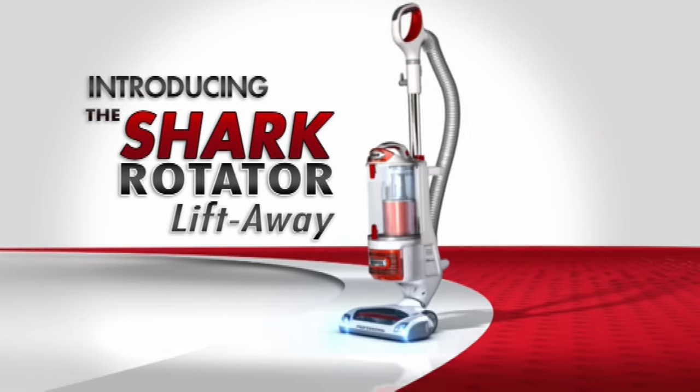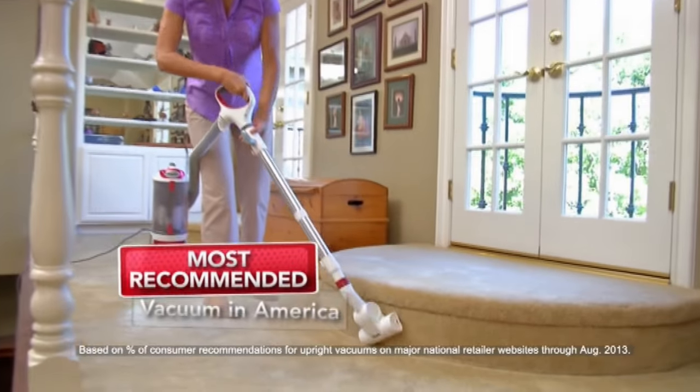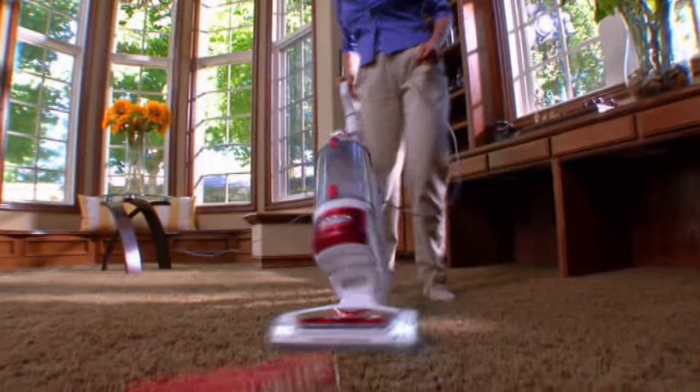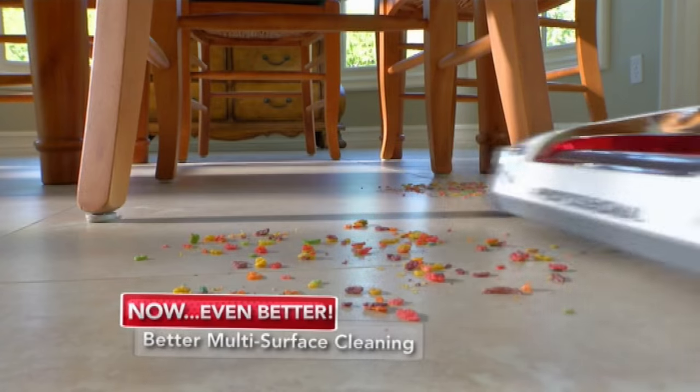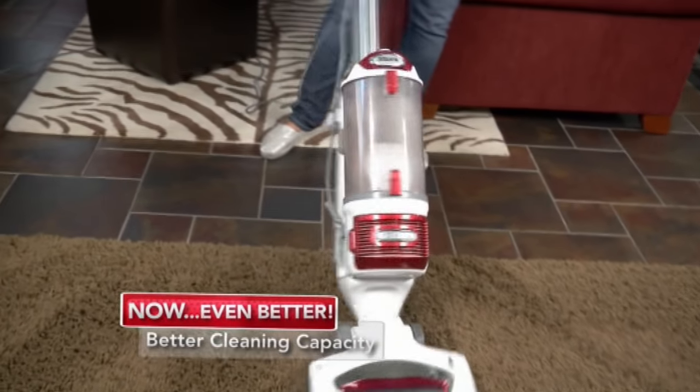Introducing the Shark Rotator Lift-Away, the greatest vacuum breakthrough in 20 years. We've taken the most recommended vacuum in America and made it even better. Better no loss of suction power, better multi-surface cleaning, better manoeuvrability and better cleaning capacity.